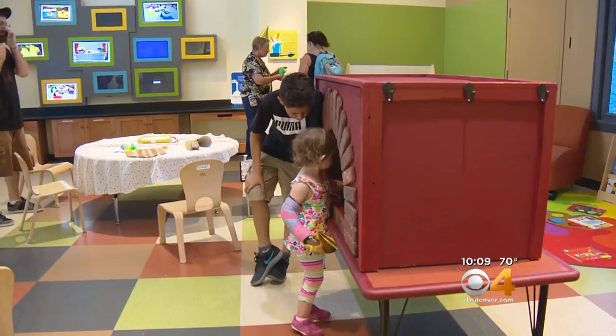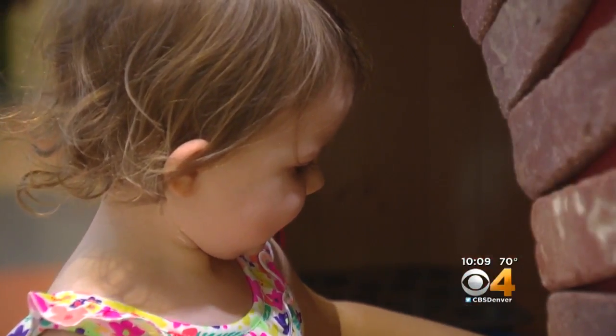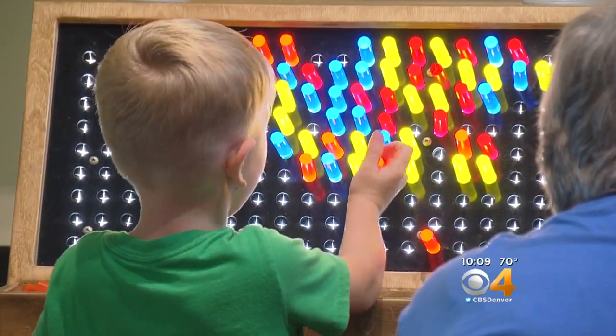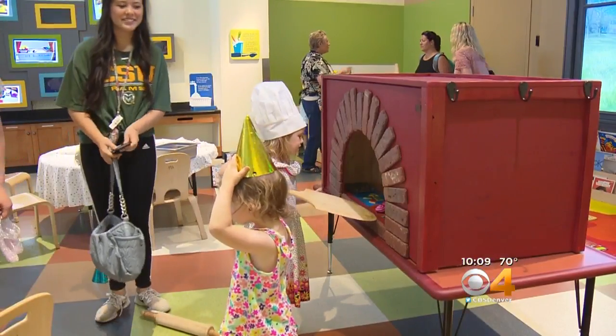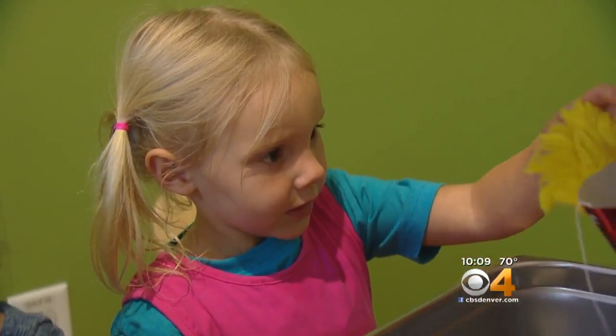I think it all just makes her a more well-rounded adult because she experiences a lot, so she gets to explore a lot of things. Programs like this that allow the imagination to run wild are a central part of the museum's mission. The great discoveries that are just down the hallway may start with something like applesauce ice cream.